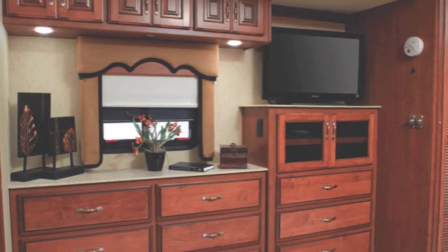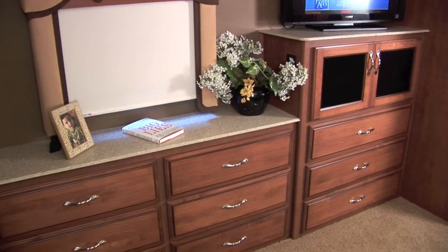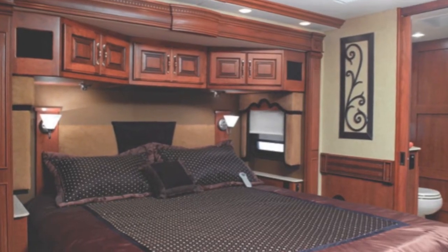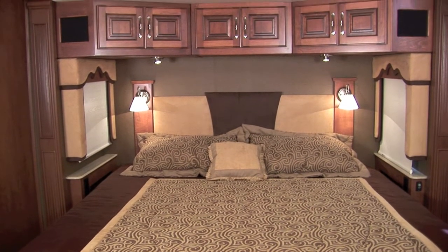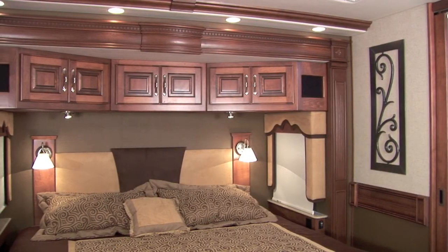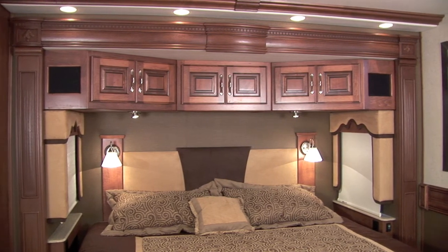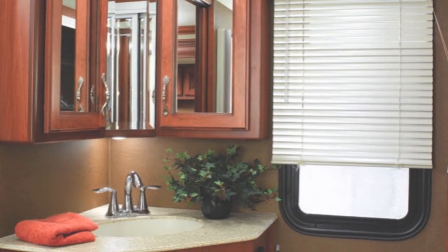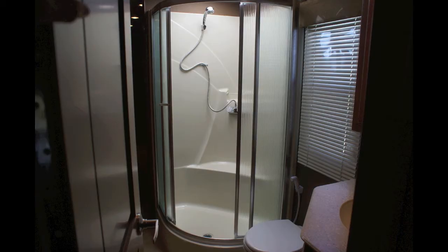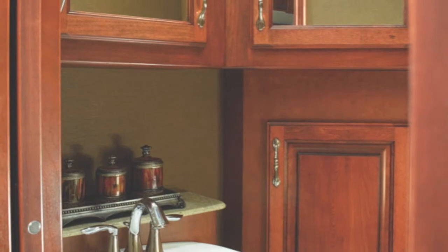The luxurious master suite features a 32-inch LCD HD TV, queen or optional king size air or memory foam mattress, remote generator start, beautiful fabrics and plush carpeting, crown moldings and coffered ceilings — the bedroom is as sumptuous as it is serene. The glass shower with skylight, solid surface counters, and cedar-lined wardrobe complete the Discovery bath.